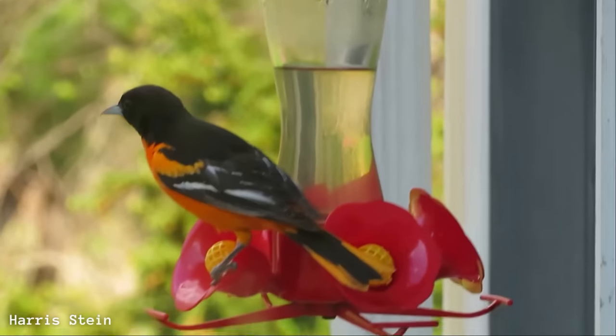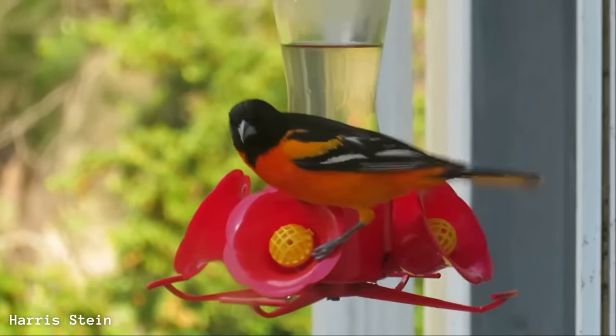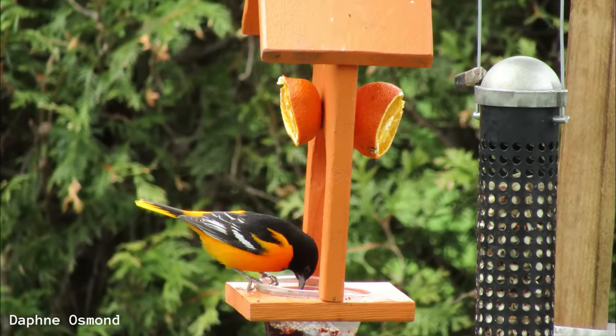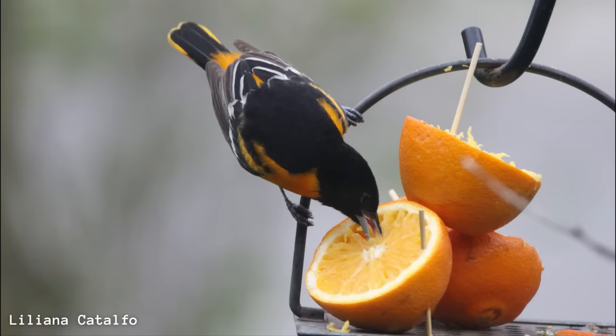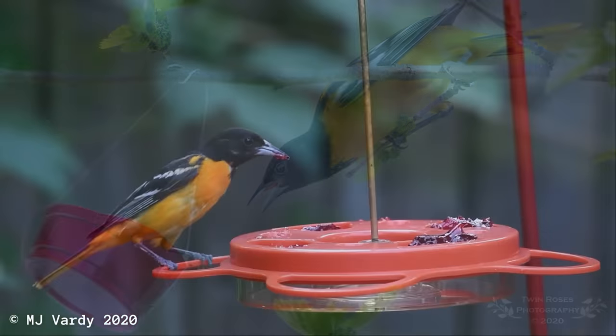I'm curious — how many of you have been seeing these awesome birds returning? Of all that I went over, what did you enjoy learning about the most? I also want to say a big thank you to all who provided videos and pictures, as this video wouldn't have been possible without your help. Links to their social media or websites will be down in the description, so make sure to check them out.